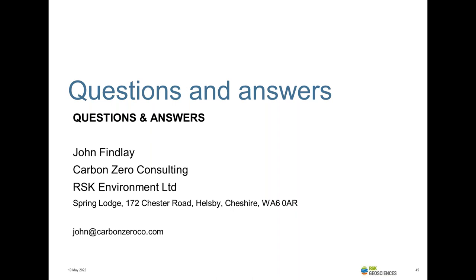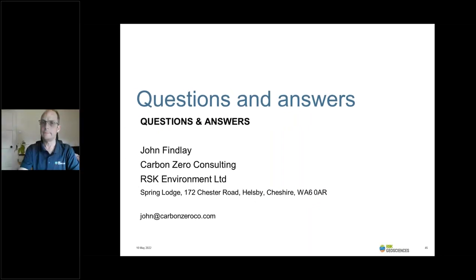That comes to an end of the presentation. We'd be very happy to accept your questions and will do our very best. Thank you, John — that was a really enlightening talk. From the number of attendees we've had, we can see it's a really popular subject at the moment. I've got some questions coming in for you.